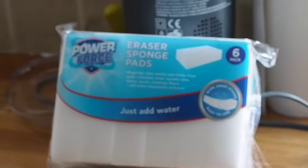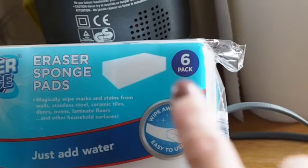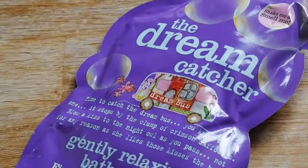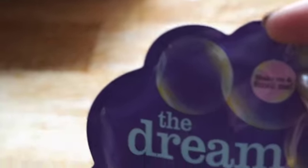These scrubber sponge pads are only £1.69 for a pack of six — I've had them before and totally rate them. I also got these little bath salts for Olivia. It's a really nice pack and it's 99p — they had all different scents in there. This one is pomegranate and vanilla, and I just thought it'd be a nice little treat before she goes to bed.